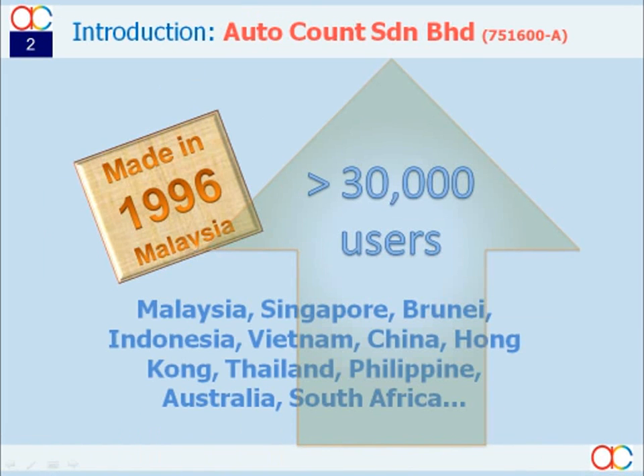AutoCount is a Malaysian brand. It is a trusted product with 13 years of existence, supported by more than 30,000 users within the region. AutoCount has, over the years, been gaining their confidence and affirmative recommendations from the majority of happy users. This has proven that the company's determination to develop high-quality yet affordable business software is well accepted in our society.